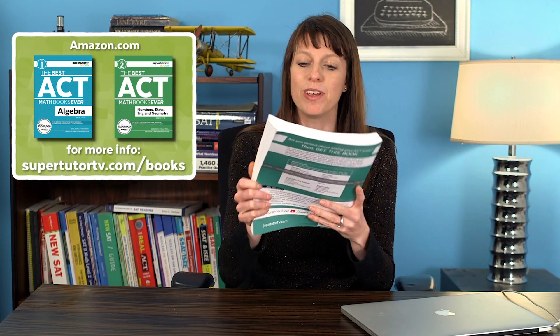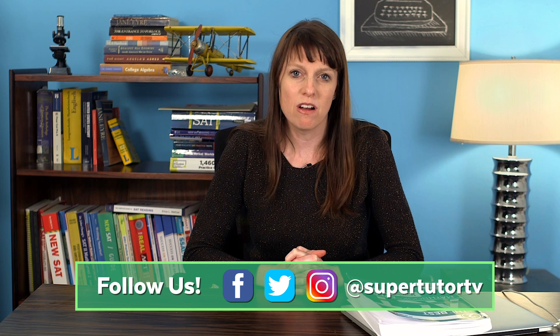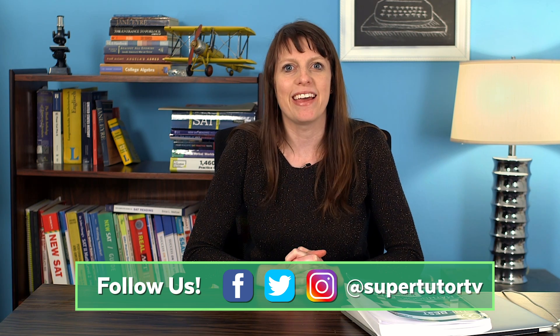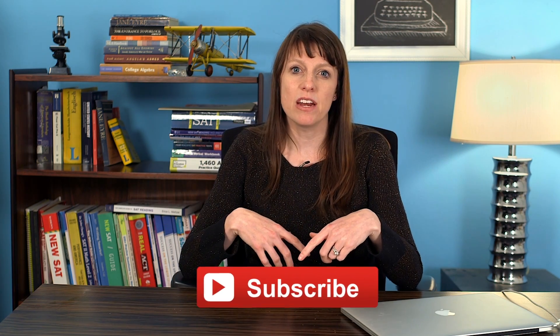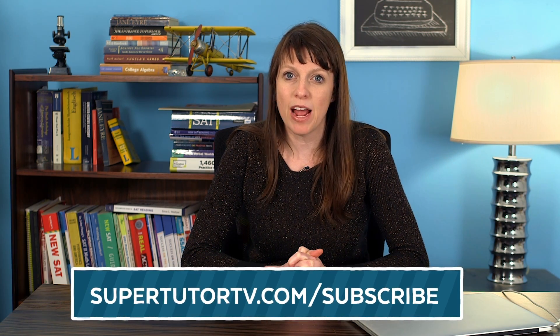We also have a full prep course for the SAT called the best SAT prep course ever. I have two books on the ACT math section — you can get them online now at amazon.com, just type in SuperTutorTV. We're doing some giveaways soon on Twitter, Instagram, and Facebook — follow us there to enter. Subscribe to our channel if you haven't already, and for free tips, sign up at SuperTutorTV.com/subscribe.